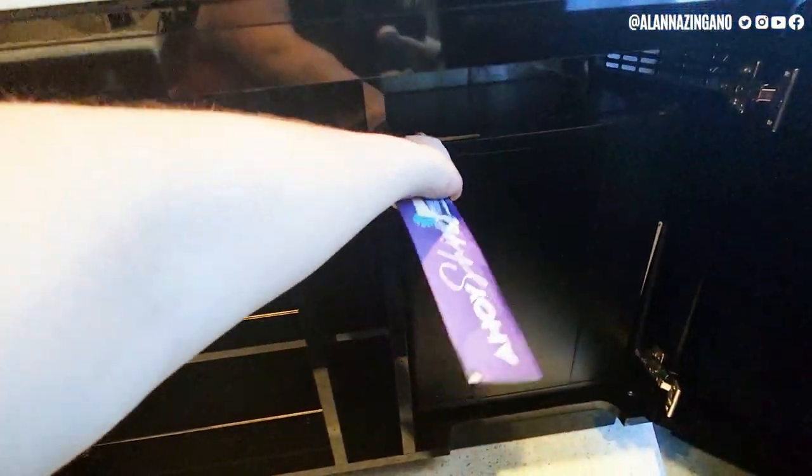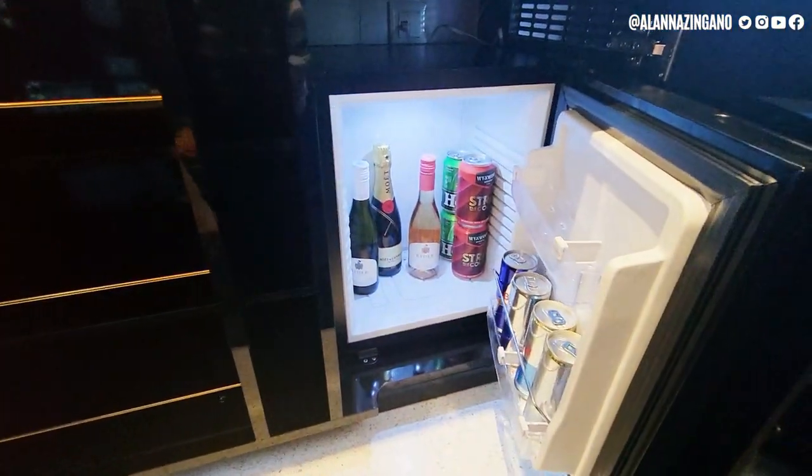Inside here we have some shelving and your mini fridge, which is actually stocked for you.